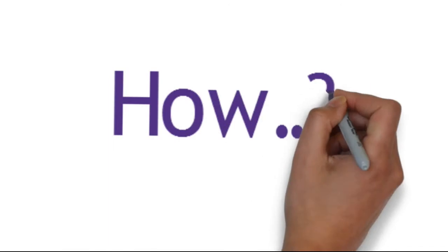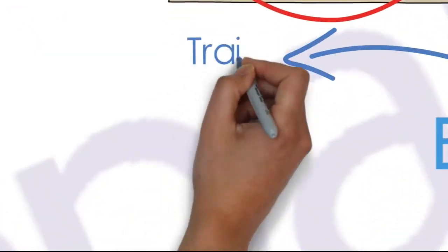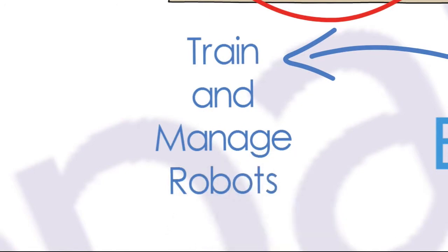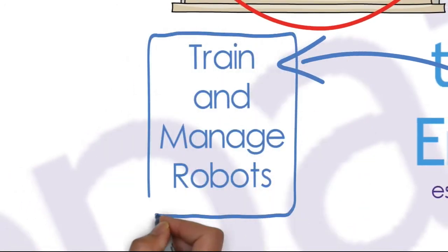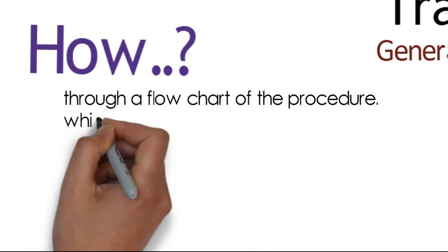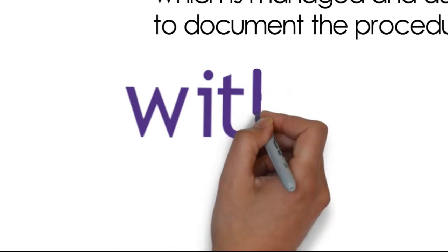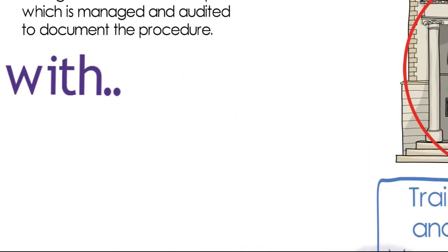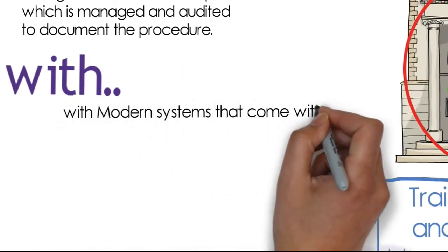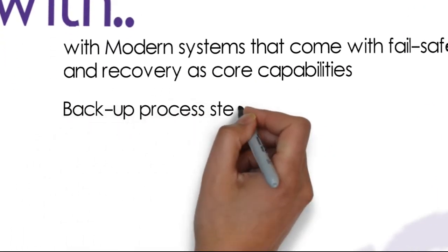So how can we achieve this type of functionality? We train and manage robots. Robots can be designed, trained, and managed by converting existing procedures into flowcharts, which are audited at periodic intervals. Modern systems come with failsafe and recovery as core capabilities, with backup process steps managed alongside rollback and recovery.